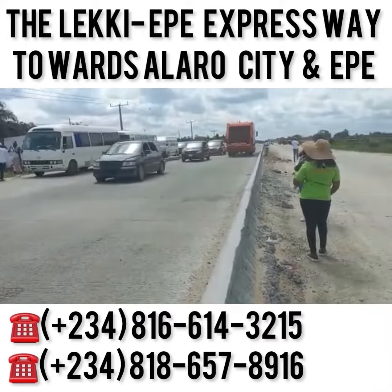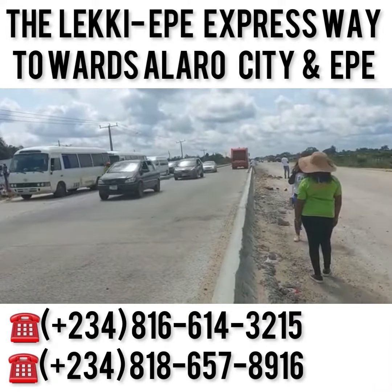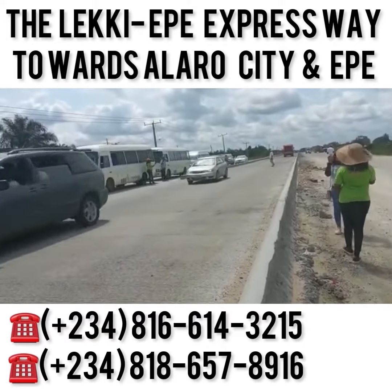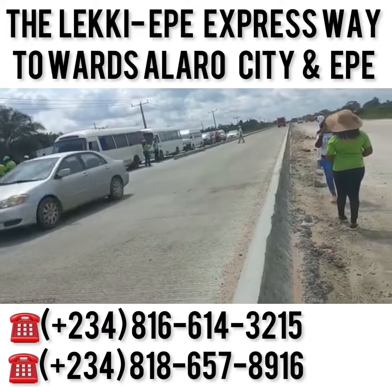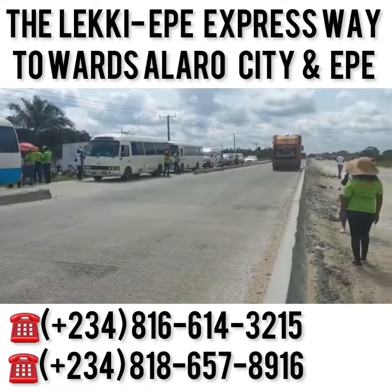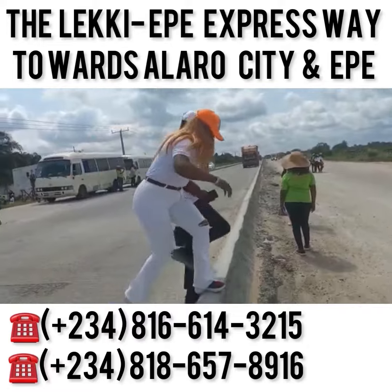I thought I should bring you a video of what the Leki Equal Expressway looks like. A lot of people have been asking, we hear a lot about Leki Equal Expressway — what is happening in this zone? Well, here you have it. I'm on a live tour today, and guess where I am? UT Royal Garden Estates.